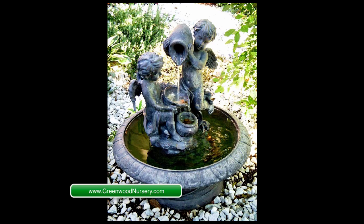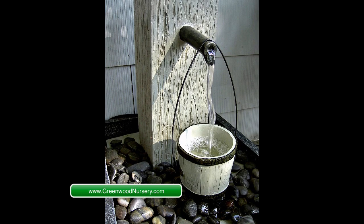Water features are excellent ways to drown out noise. Whether there is space for a tall waterfall, low falling water, or a fountain, running water is a beautiful sound distraction.